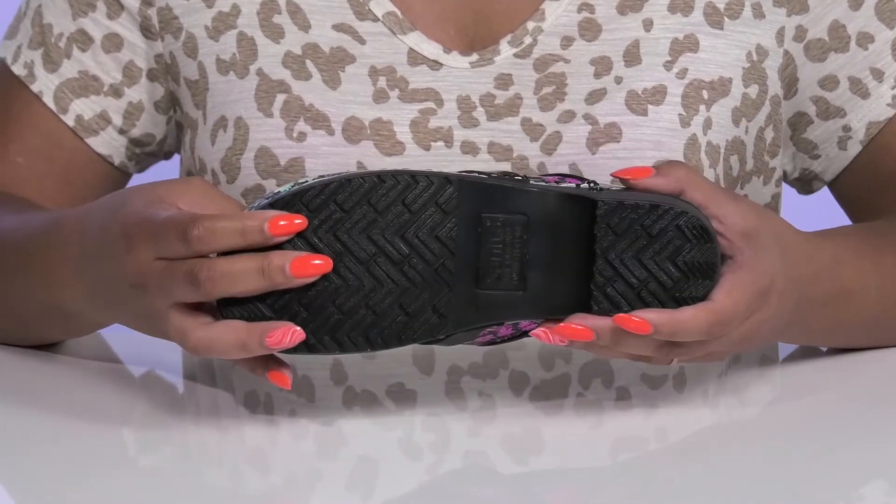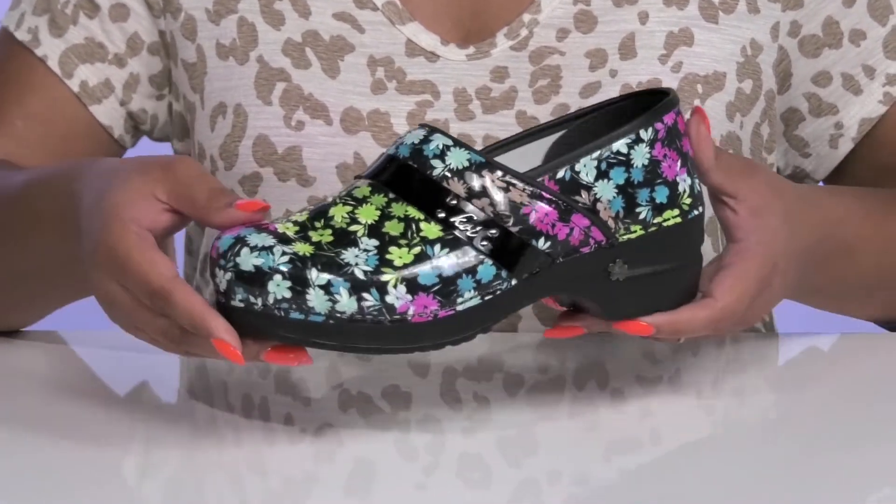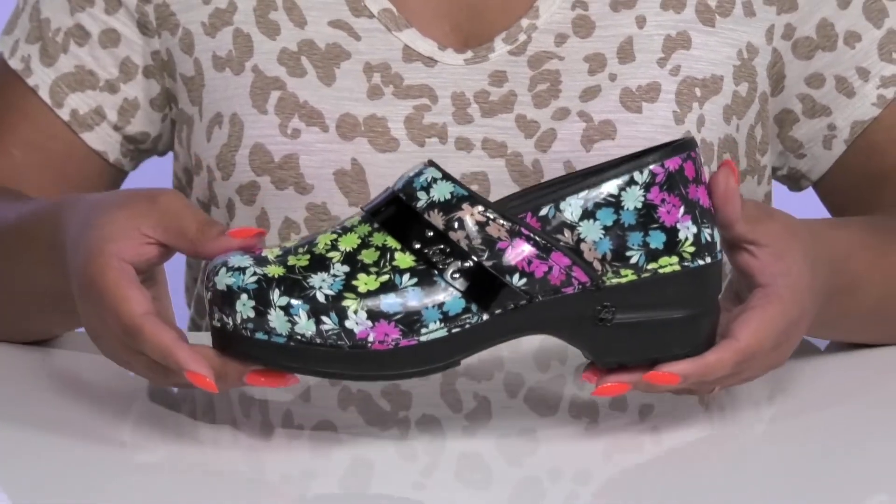It's all on top of a durable synthetic outsole that is textured to give you the best grip. Let these be your go-to pair for long hours on your feet.